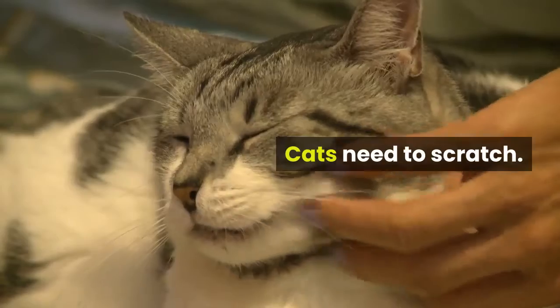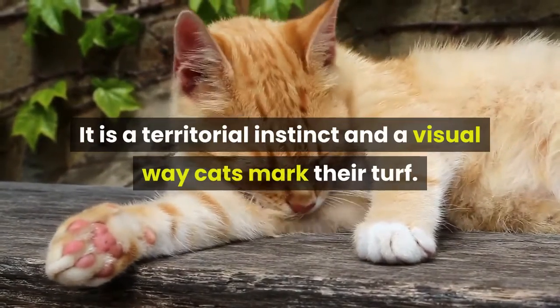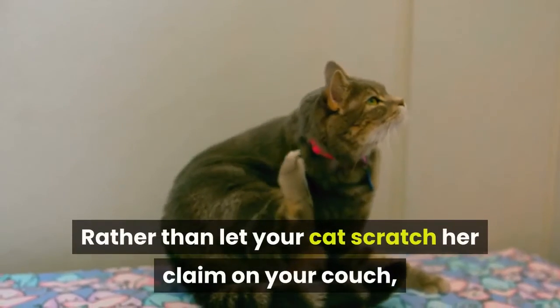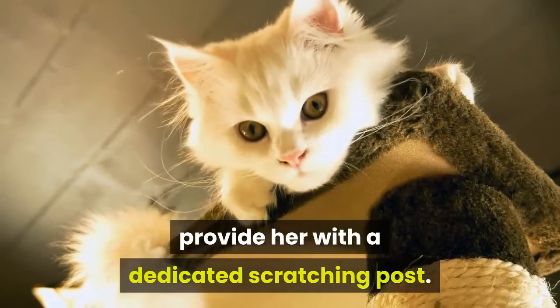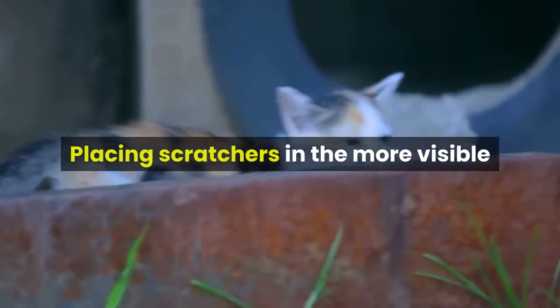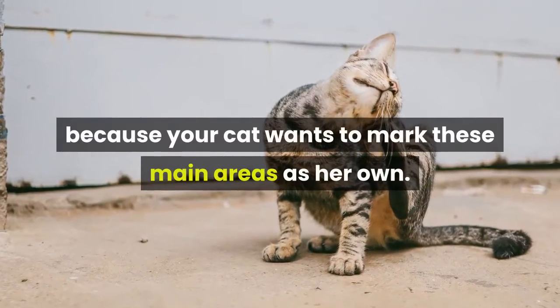Cats need to scratch. It is a territorial instinct and a visual way cats mark their turf. Rather than let your cat scratch her claim on your couch, provide her with a dedicated scratching post. Placing scratchers in the more visible portions of your home is effective because your cat wants to mark these main areas as her own.